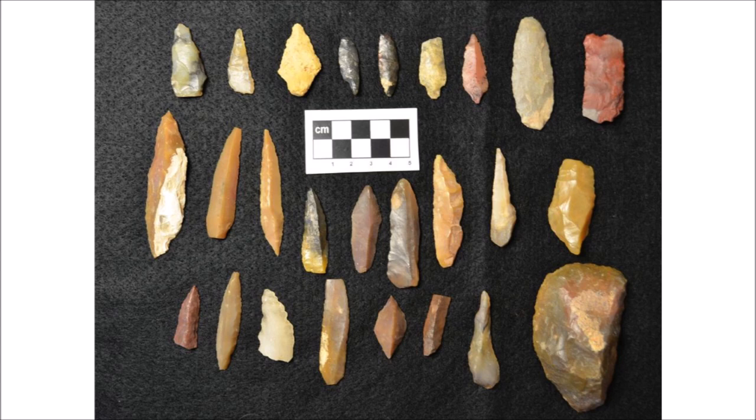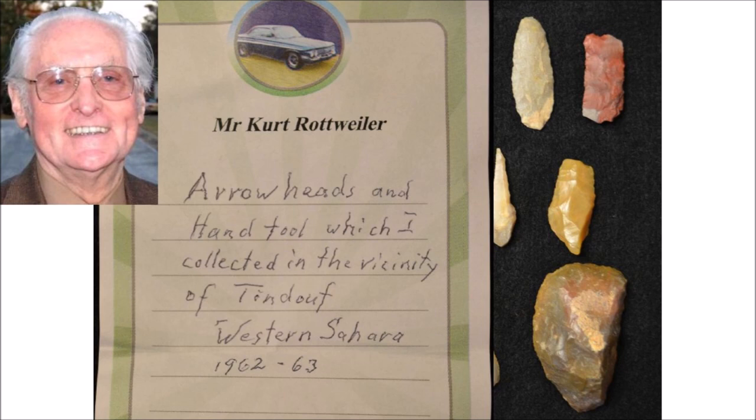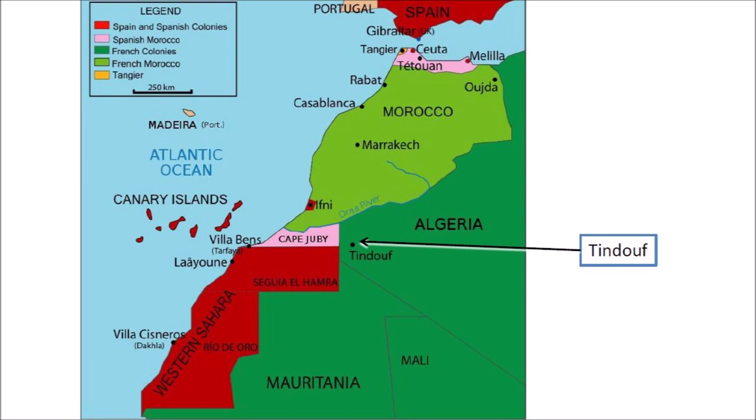My friend Kurt Rottweiler, who is a geologist, collected these items in the vicinity of Tinduf in the Western Sahara during 1962 and 1963 when he was working there. Tinduf is a city in western Algeria with a population of about 60,000 native Algerians and more than 100,000 Sahrawis. The area in red was part of the Spanish Sahara from 1884 to 1958, which was ruled by Spain. It is now called Western Sahara.